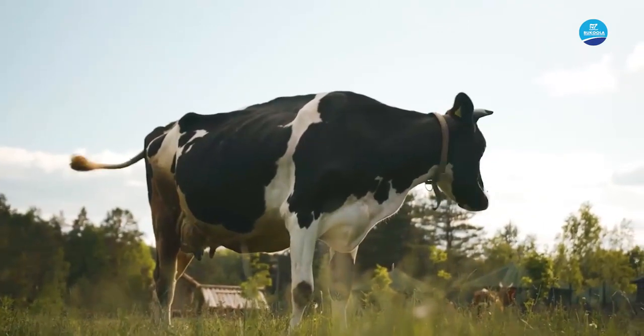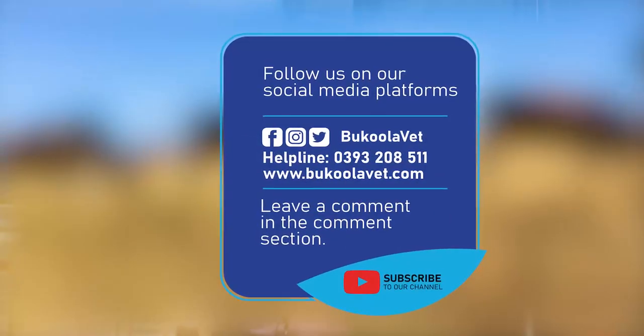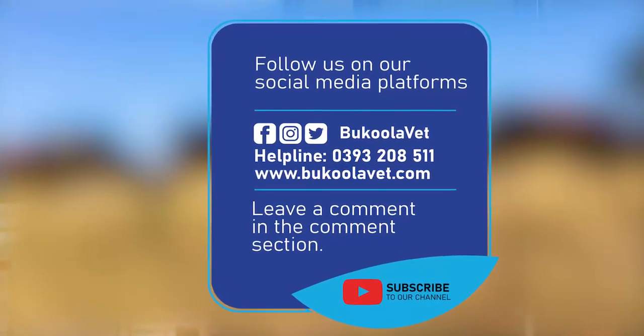At Bukola Chemicals Industries, we are very ready to take on our farmers and show them the right thing to do. If you entrust us with your farms, your animals, and allow us to give you the knowledge, then the issue of acaricide resistance should really not be a big challenge. Please follow us and drop any comments on our social media platform at BukolaVet on Instagram, at BukolaVet on Twitter. You can also subscribe to our YouTube channel and get all these sessions. With that, I bring this session to an end — Dr. Roy, Bukola Chemicals Industries.